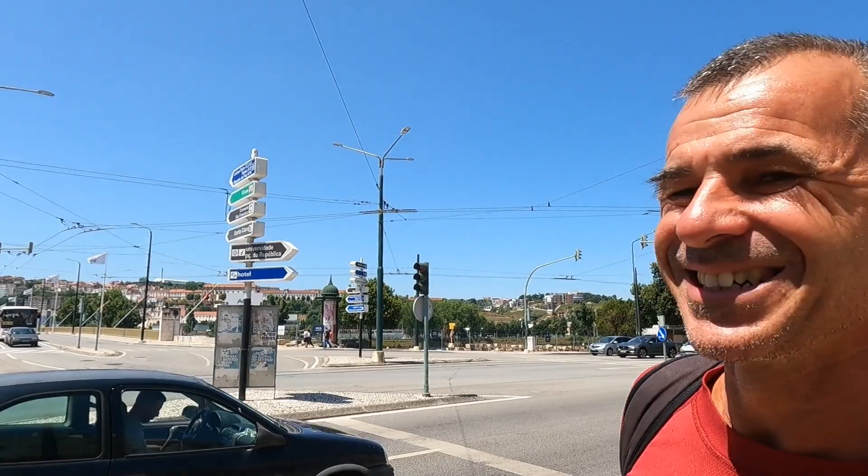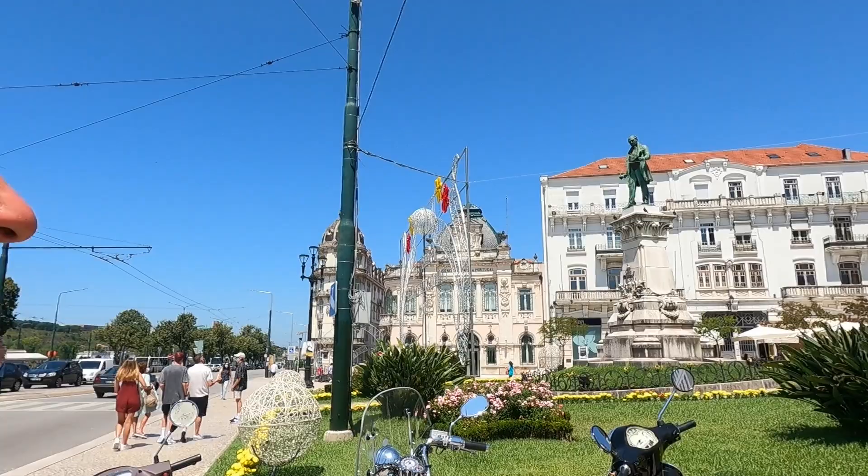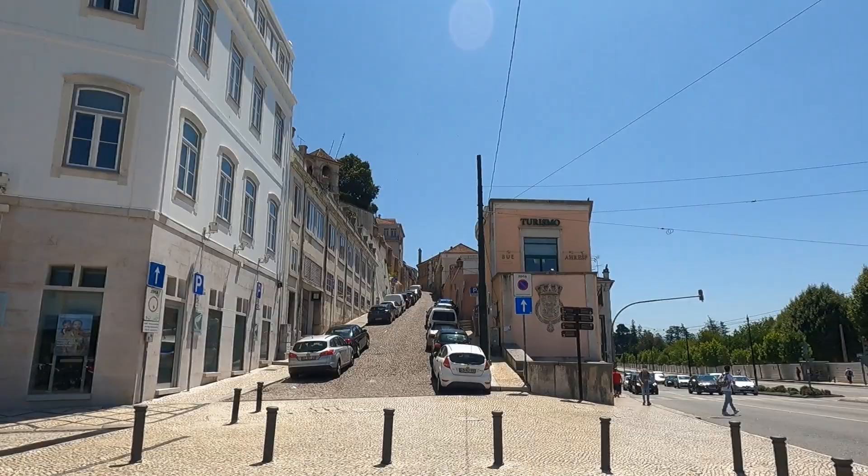This is the bridge. And this is the Lago de Portagem Square, which is very pretty. There's a lovely old bank over there, a statue, beautiful buildings, and tourist information there.